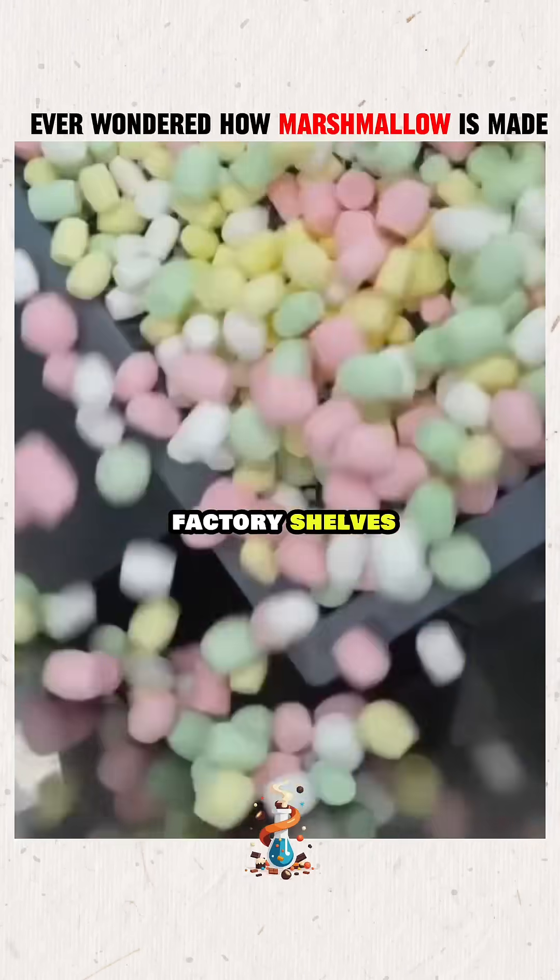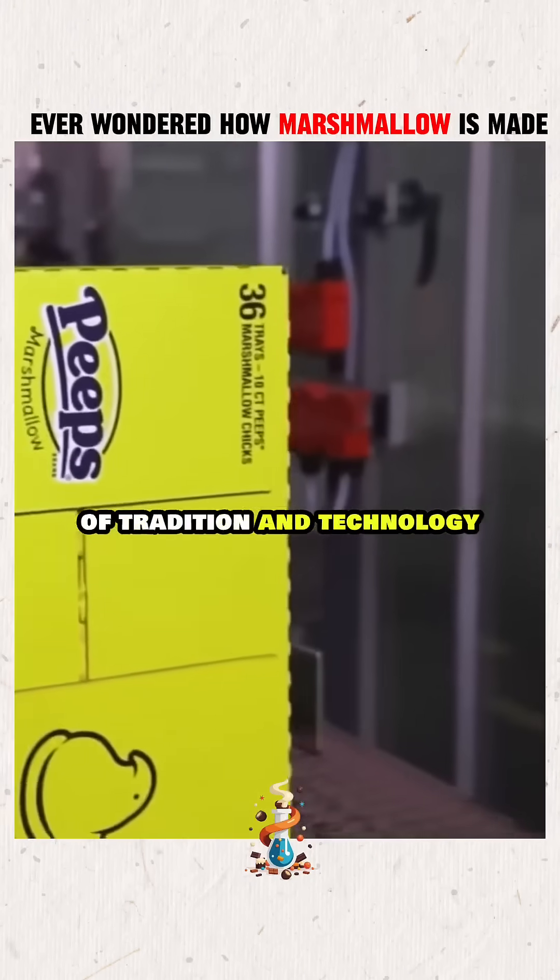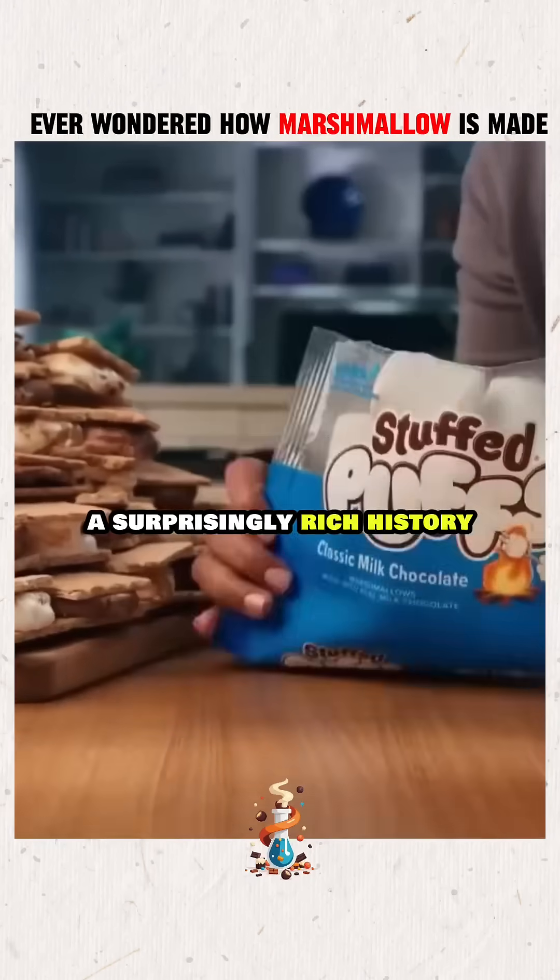From ancient origins to factory shelves, the marshmallow is a perfect mix of tradition and technology — a simple, sweet treat with a surprisingly rich history.